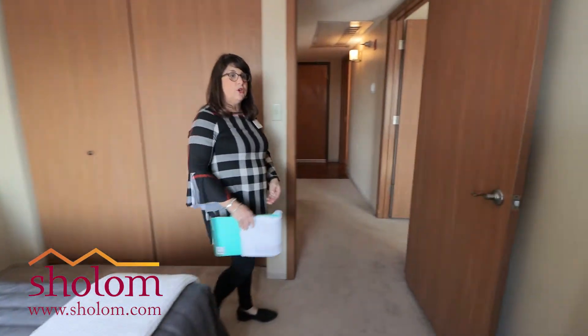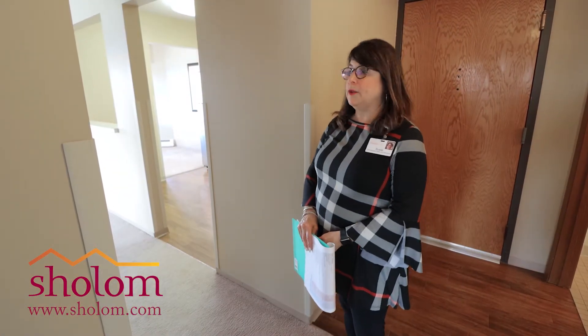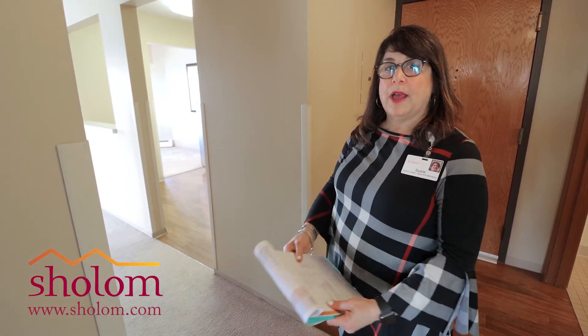We have emergency pull cords in the bedrooms and in the bathroom. It's very comfortable in here, whether it's for a single person, a couple, or someone who has guests coming in to visit — there's always the guest room as well.